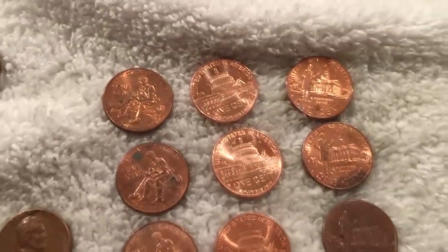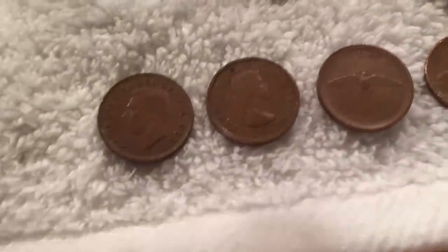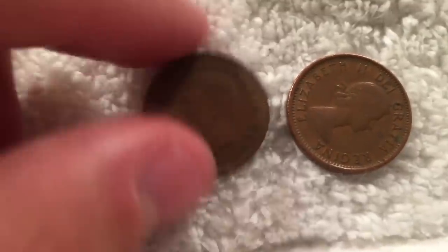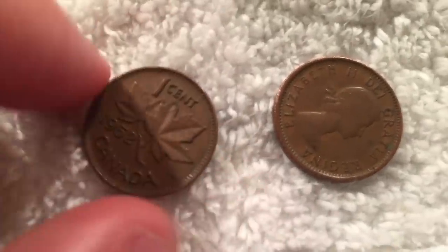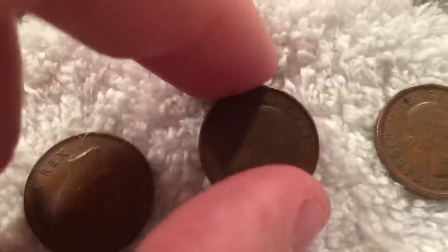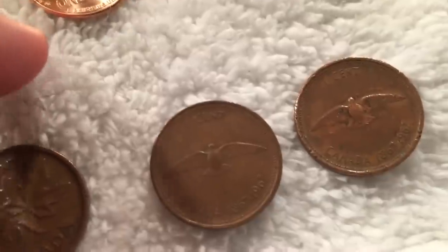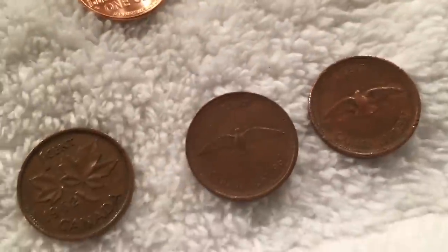Other than wheat pennies, we got a whole bunch of 2009s here, and then a few nice Canadians. We did end up getting one King George VI - this was a 1952, the very last year they made those. Two young heads, one of them being a 57 and the other one a 62. And then we got two bird cents. So that was cool to find as well.